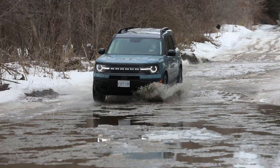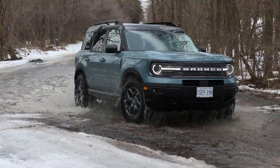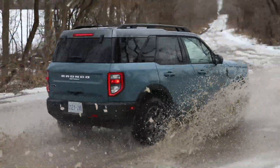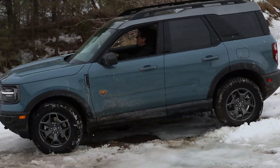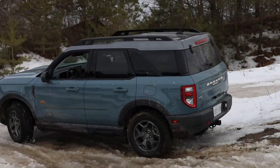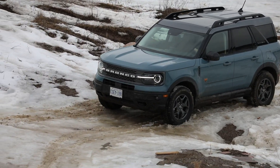And if you like to splash in puddles, this Ford will ford water up to 2 feet deep. The Bronco Sport's Terrain Management System is dubbed GOAT — it stands for Goes Over Any Type of terrain. The Badlands gets two additional settings, mud/ruts and rock crawl, on top of the standard normal, Eco, Sport, Slippery, and Sand.